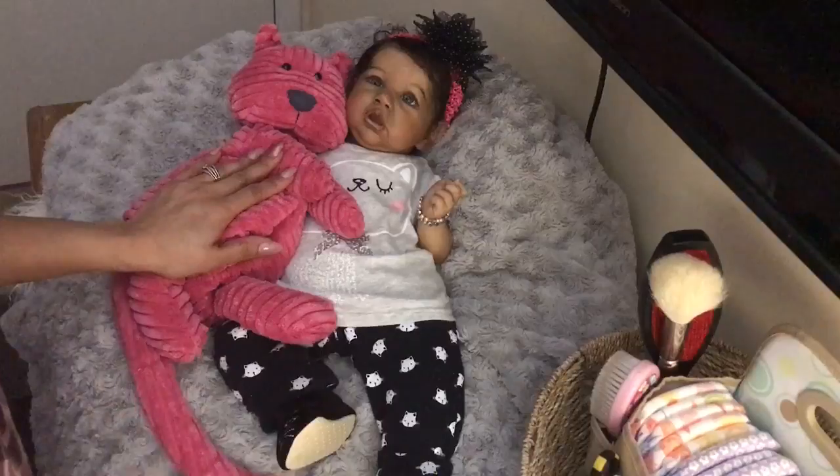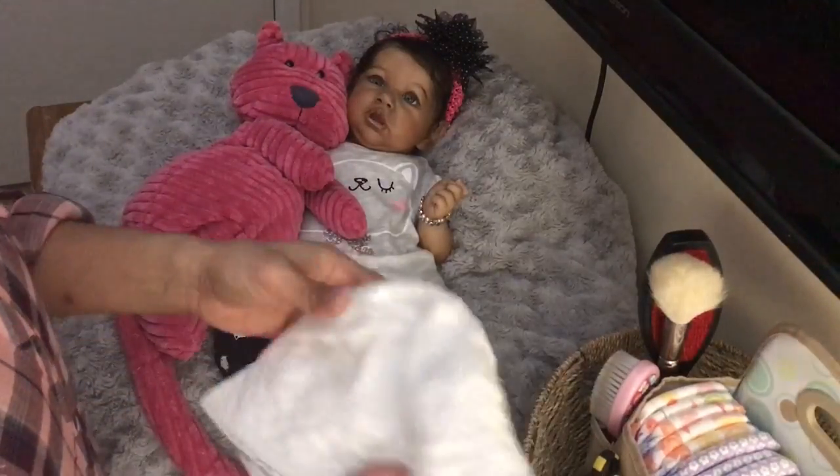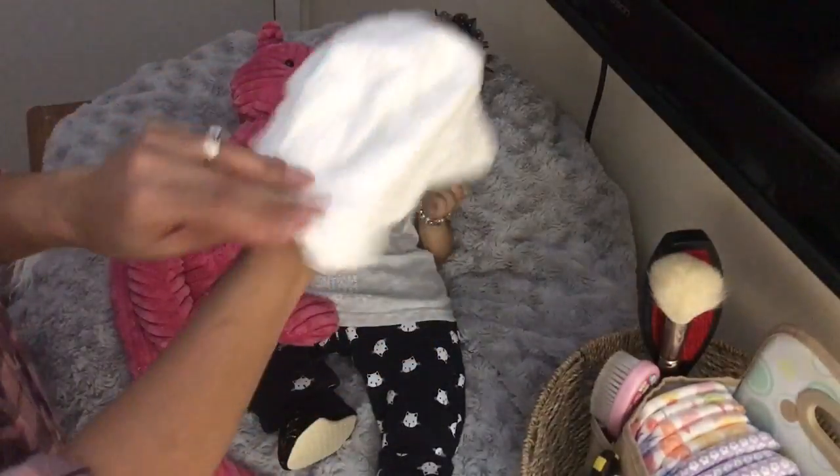I also have a little haul. I did go by the thrift store the other day and picked up a few things. So I got this cute little bucket hat.